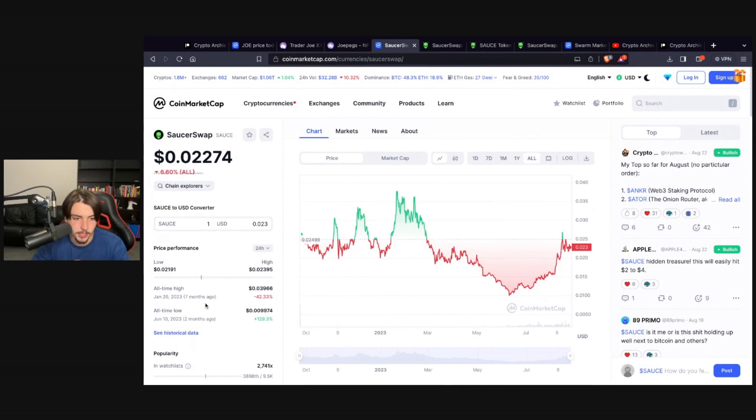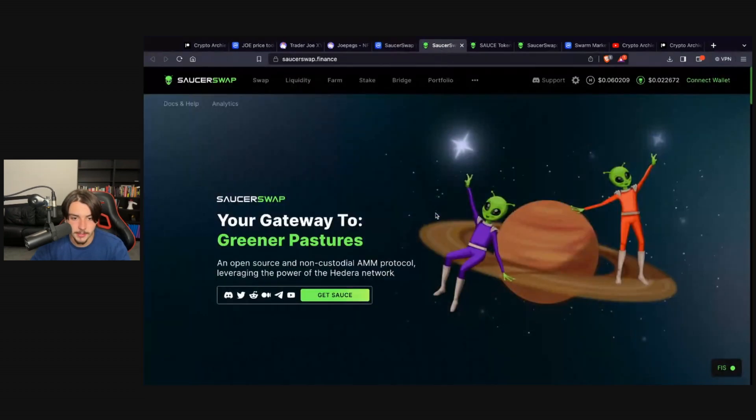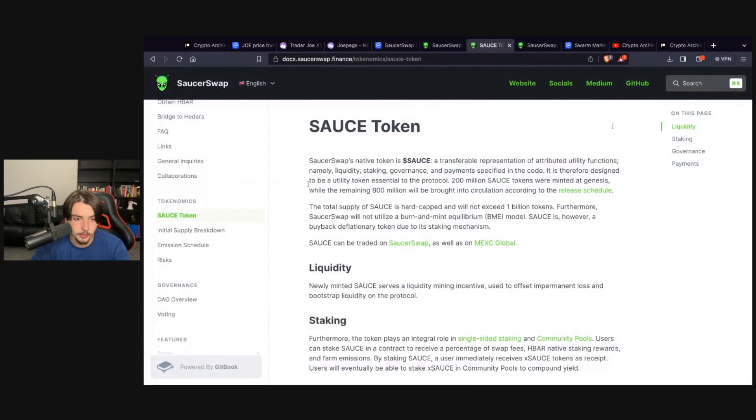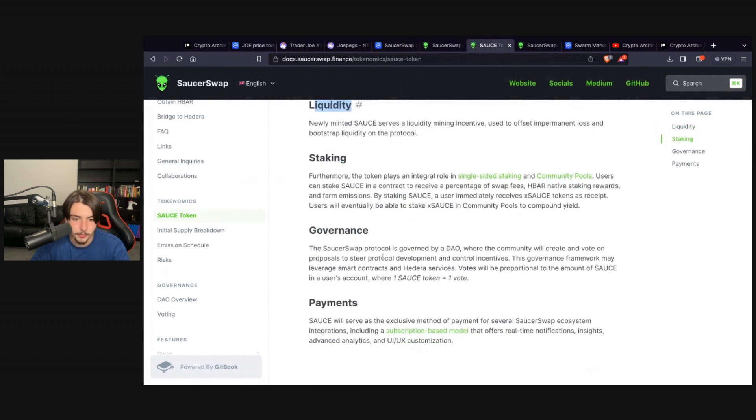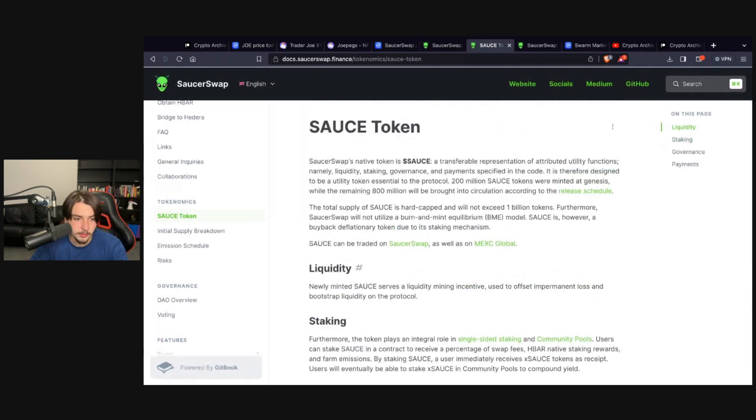It's sitting at a market cap of just $11 million. A 100x would be a $1 billion market cap — I think that's actually possible. But like with Trader Joe, I probably wouldn't wait for a 100x since I'm already up 2x; another 50x from this level would be 100x total. You've got liquidity, staking, governance, a DAO, and payment utilities — solid token utility.